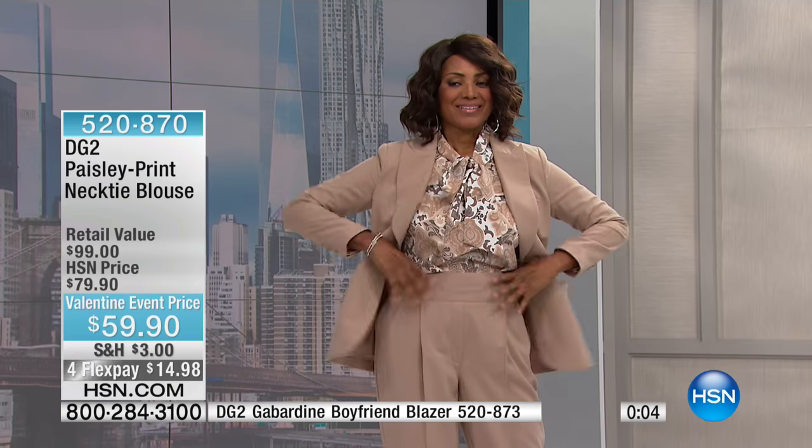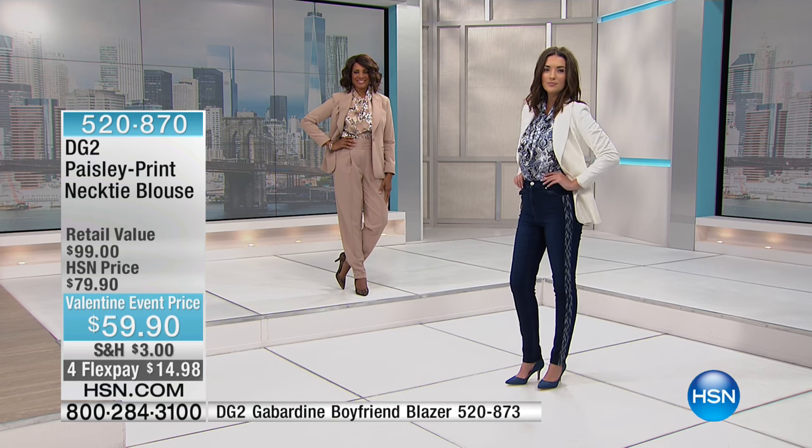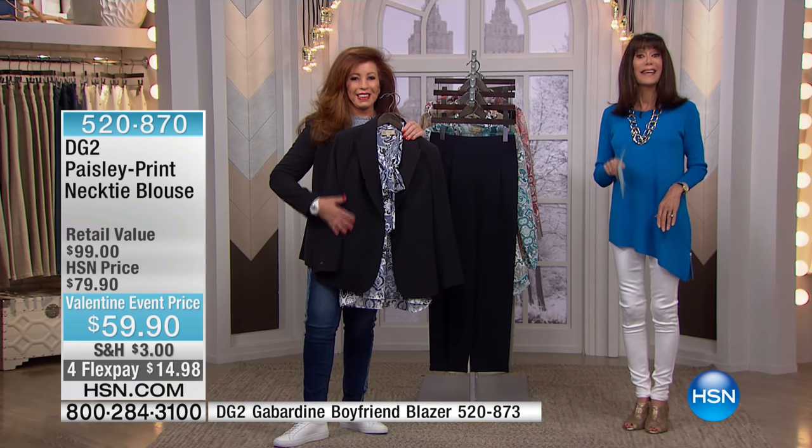Coming up as soon as we return: the phenomenal vintage embroidered jeans that Diane is wearing — I wore mine in today! I love, love, love these jeans. They're a big customer pick at HSN.com as well, so definitely stay with us — we're going to come back and tell you a lot more.